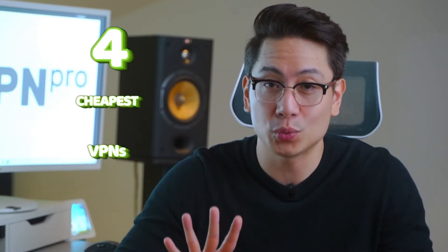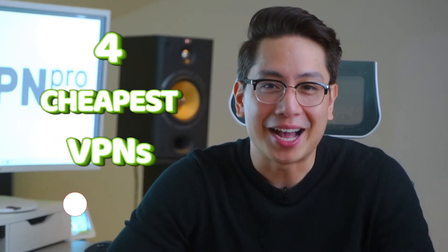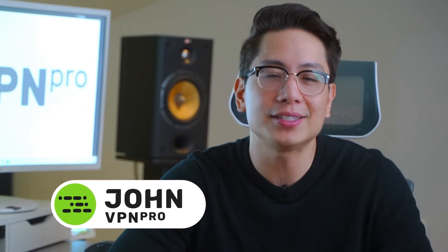Looking for a well-performing but also cheap VPN? Well, I might have just the thing — not two, not three, but four options with unbeatable prices. I'm John, this is VPN Pro Channel, and these are the cheapest VPN apps you can get.